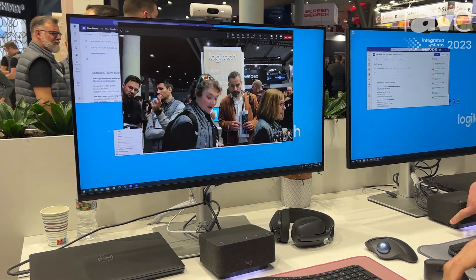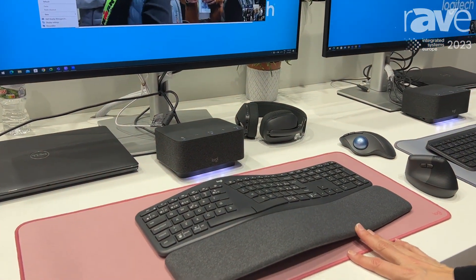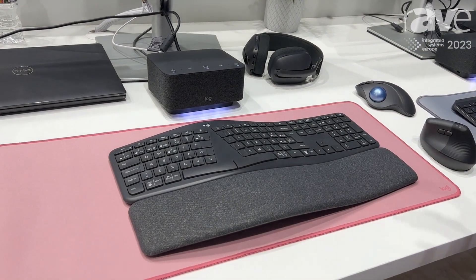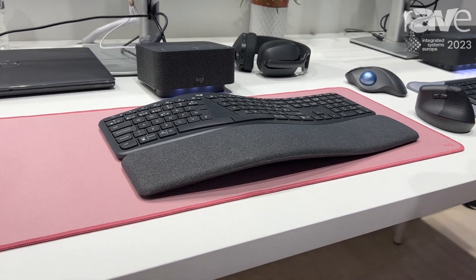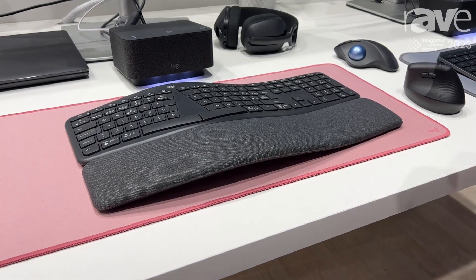And then just a little bit more about our Ergo solutions that are also at this workstation. This is our K860 for business. You can see it's a split keyboard, so it's an ergonomic keyboard that keeps your hands in the right position to give you that pain-free, very comfortable typing position. And it's got an integrated wrist pad.